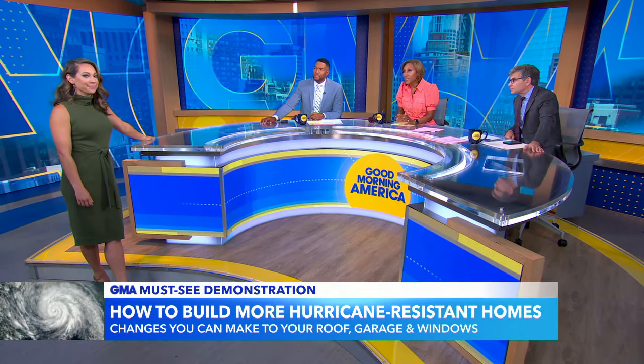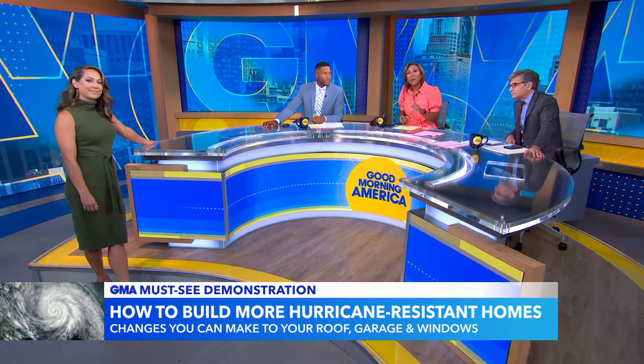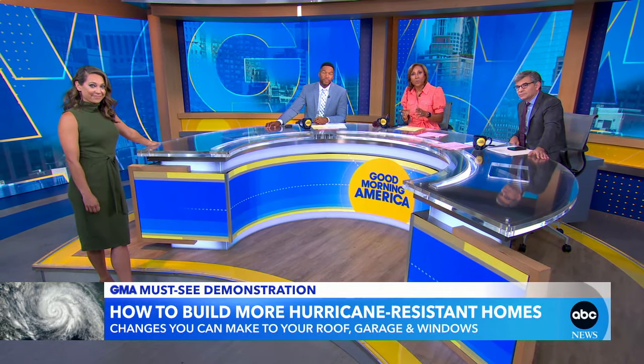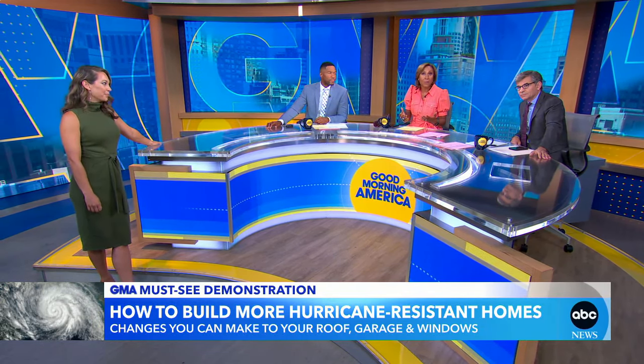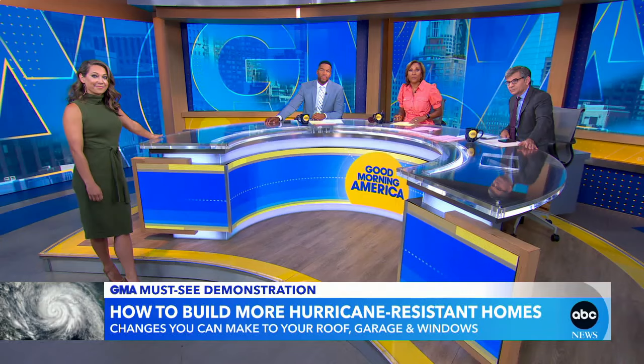Ginger has been covering the early aggressive start, but now the lull in the hurricane season. As global temperatures keep rising, climate scientists say we can anticipate fewer hurricanes, but when they do come, they're going to be stronger and more destructive. So how can you make sure your home is hurricane ready? Matt Gutman put himself and a model home into a hurricane simulator to find out.